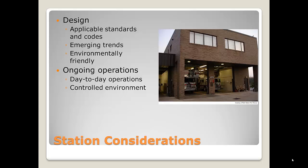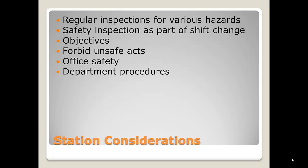We should have regular inspections for various hazards. Most departments I know of have the station captain assigned to do an inspection once a week. In my department, this form was in four copies — one copy kept in the station, one went to the training and safety chief, one went to the support chief in charge of stations, and one went to the city safety officer. We typically did them on Sundays, and the objective was to prevent unsafe acts.